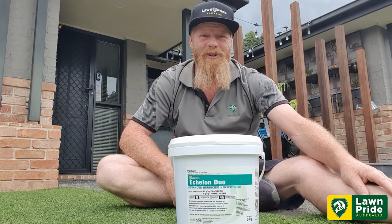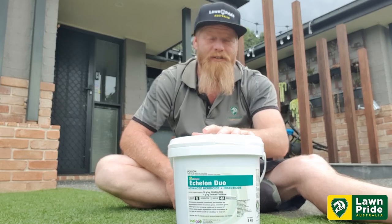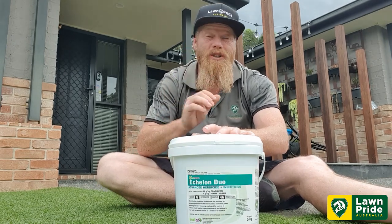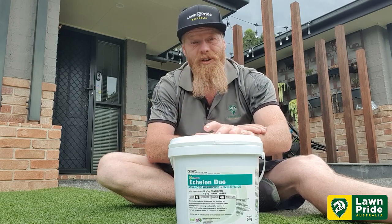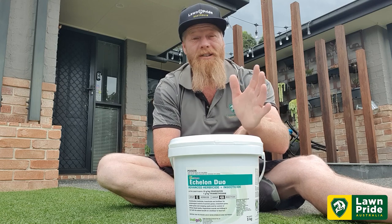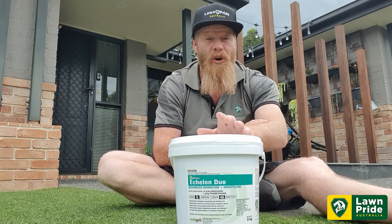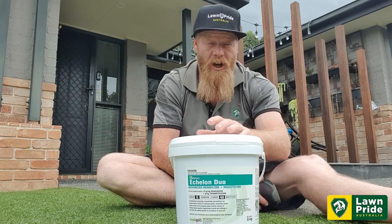G'day guys, Rusty from Lawn Pride. Today we're going to shine a spotlight on a product that's been on the market for a little while now but needs a little more attention because some questions are getting asked. So let's revisit Echelon Duo. Echelon Duo is an advanced herbicide and insecticide with fertilizer technology.